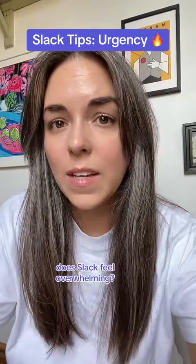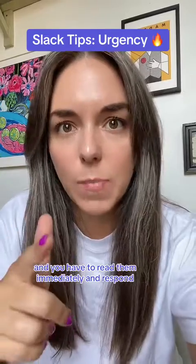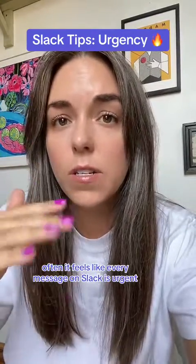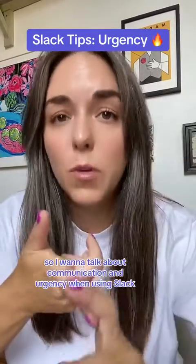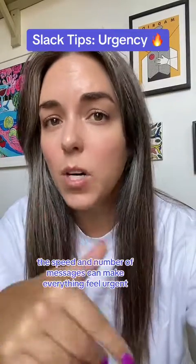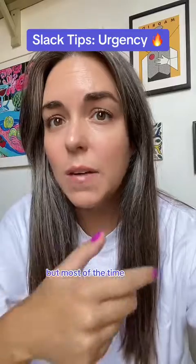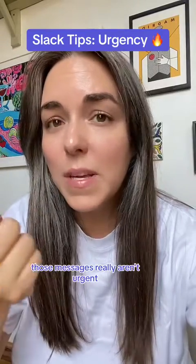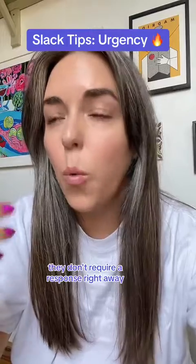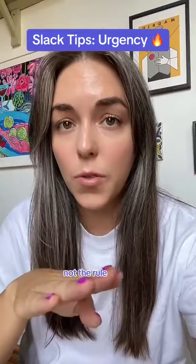Does Slack feel overwhelming? Like there are so many messages to read and you have to read them immediately and respond? Often it feels like every message on Slack is urgent, so I want to talk about communication and urgency when using Slack. The speed and number of messages can make everything feel urgent, but most of the time, for most teams, those messages really aren't urgent and don't require a response right away. Urgency is the exception, not the rule.